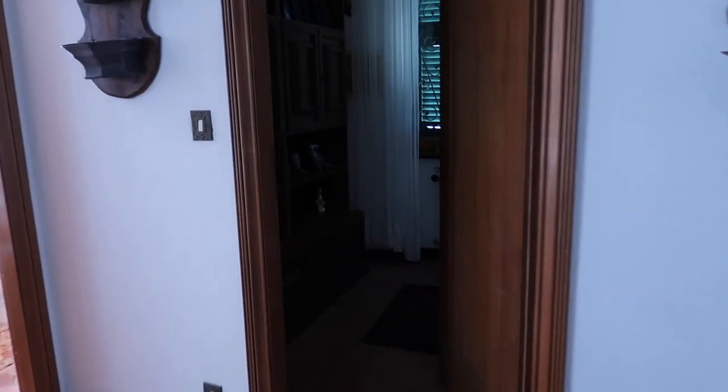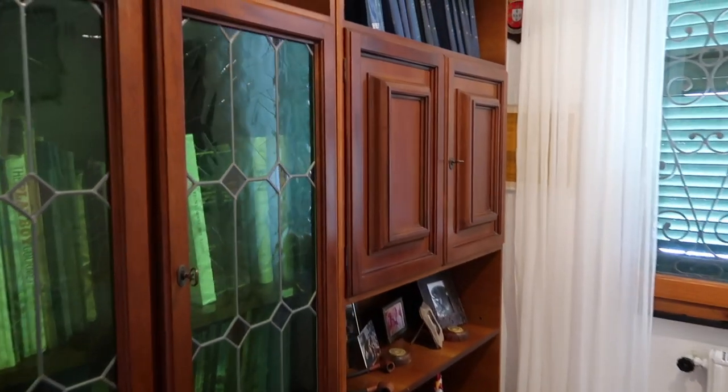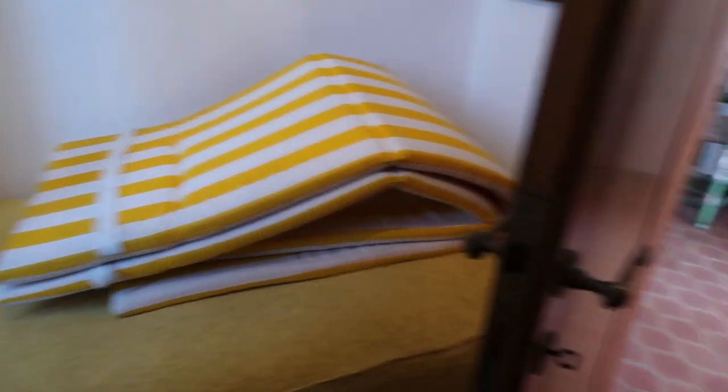Heading back out, across the hall there's a little room with books in it and it also has a bed, so if you have someone visit it's a cute little guest room — very small but cozy.